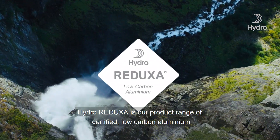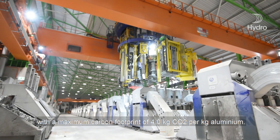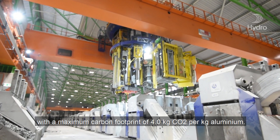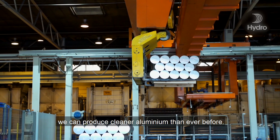HydroReduxa is our product range of certified low carbon aluminium, with a maximum carbon footprint of 4 kilograms of CO2. Through the use of renewable energy and modern technology, we can produce cleaner aluminium than ever before.